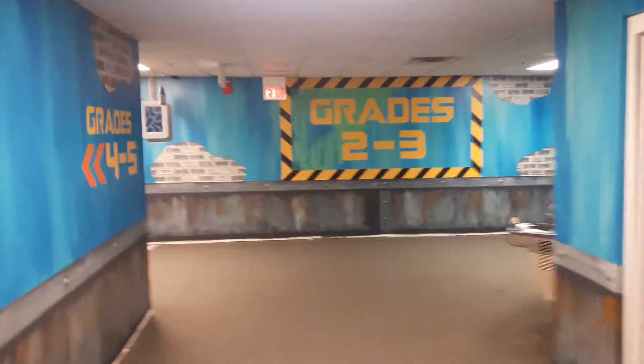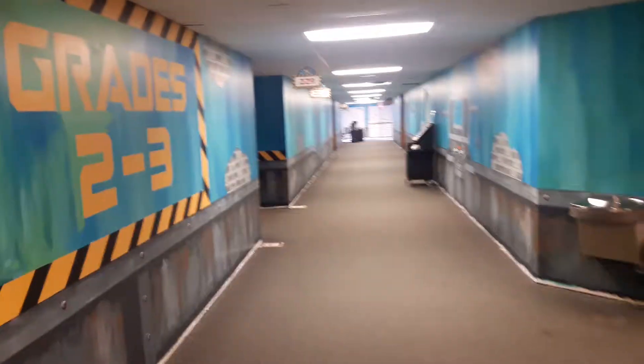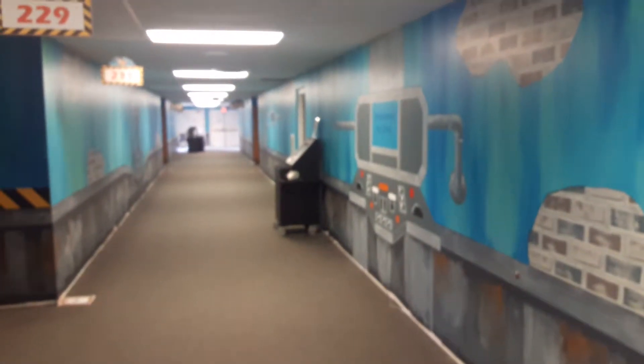Then there's a whole other hallway and I still have a little bit more to go, but it's mostly finished. It's basically just a repeat of the other hallway.